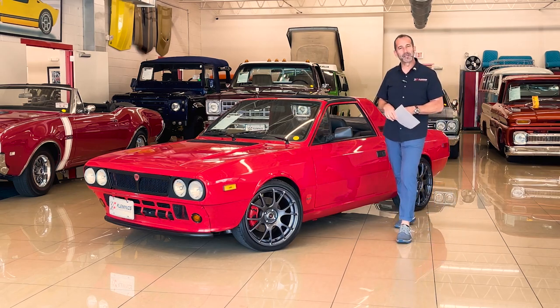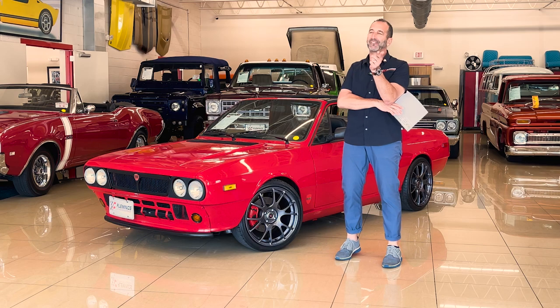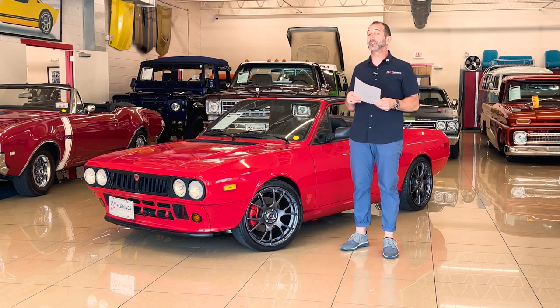Hey everybody, I'm Tony Fleming from Fleming's Ultimate Garage. Thanks for joining me on today's video. Man, this is a cool car, right? We have a lot of great stuff coming through here, and I've never seen anything like it. This is a real deal car built in the factory.